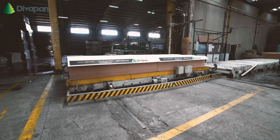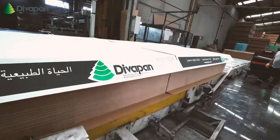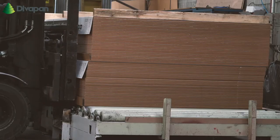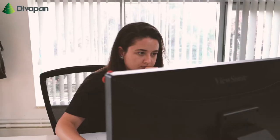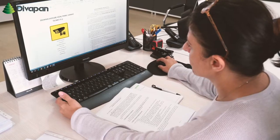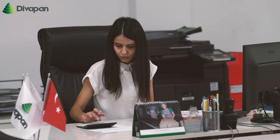DivaPan aims to reach more consumers by exporting its products to other countries and has the capacity to produce special products for export besides standard colors and sizes, supporting the country's export needs. DivaPan responds instantly to customer requests and supports its customers with continuous after-sales support through sales points located everywhere in Turkey.